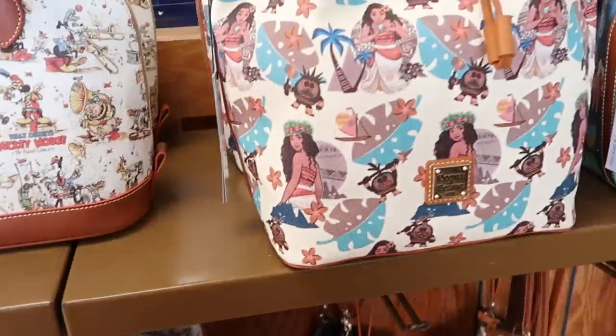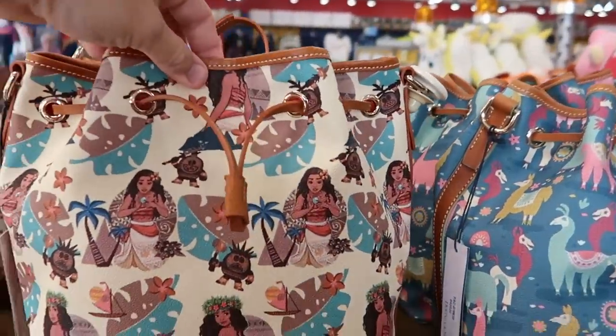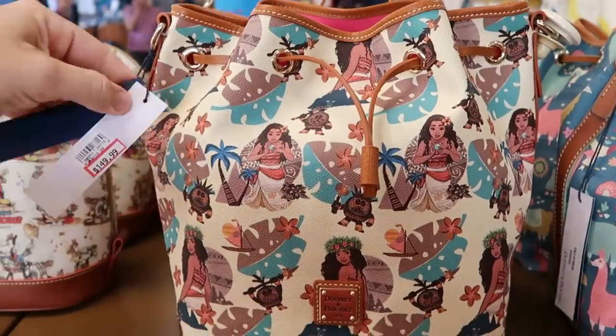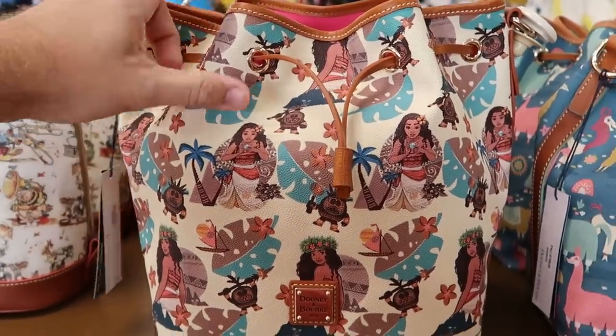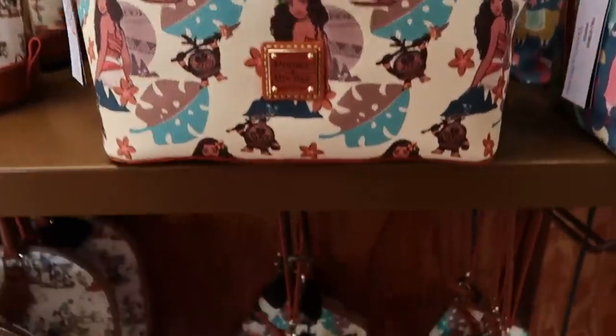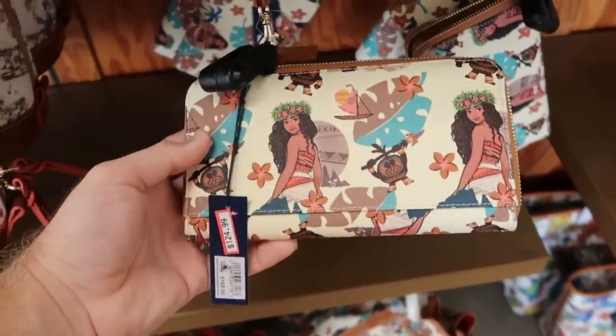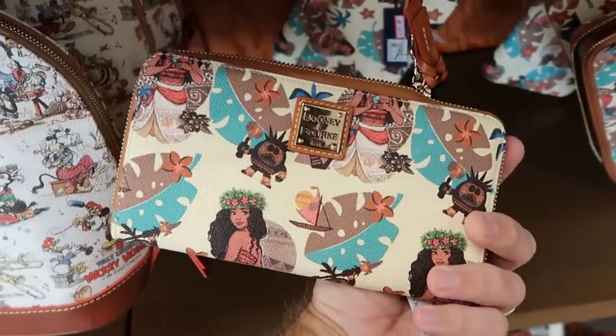It looks like they have some of the Moana Dooney and Bourke bags now — these were over at Cast Connections, I guess some made their way over here to the outlet. $149 from $228. And they do also have the matching Dooney and Bourke wallets with a really nice graphic of Moana — $125 from $168.